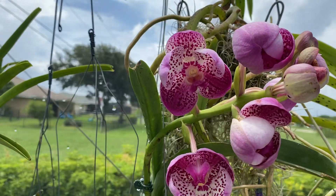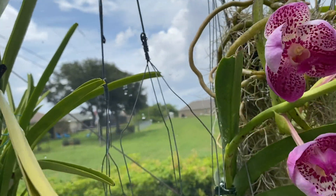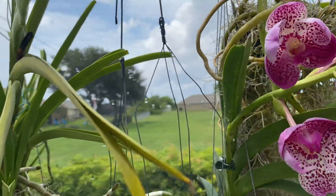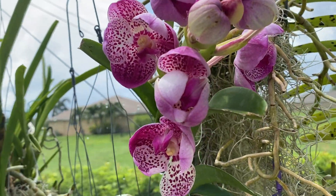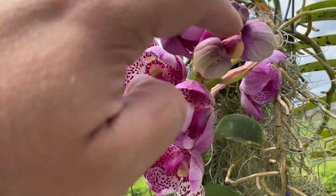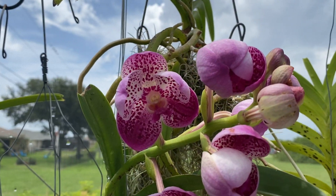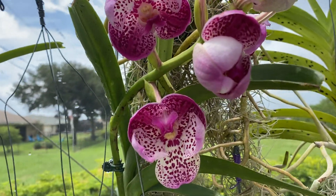And this guy is still opening up. But this one is absolutely stunning. I don't know where the tag's at, but I know it has one — it's in the moss somewhere. He is still opening, so once they're fully open, I always end up losing the last couple of buds on these — I never know why — but the rest of the flowers always seem to open up just fine. Once this fully opens, it's going to be quite gorgeous.